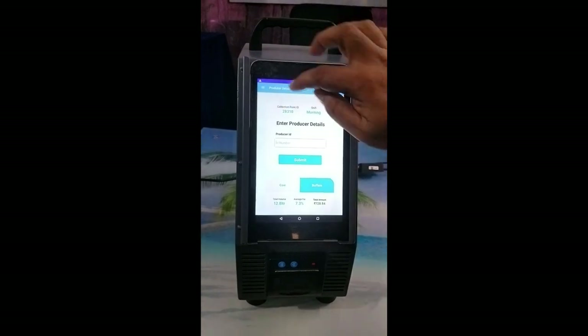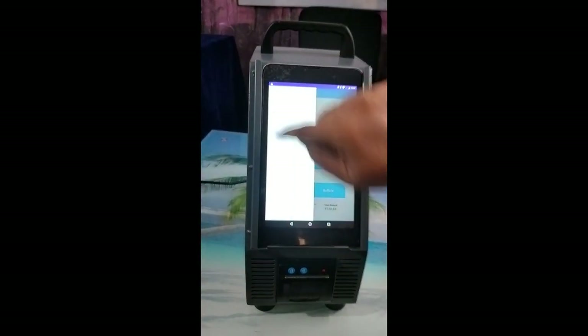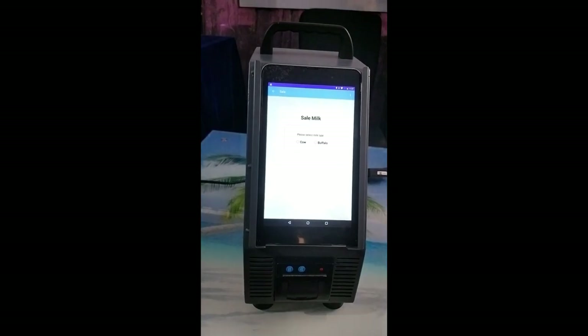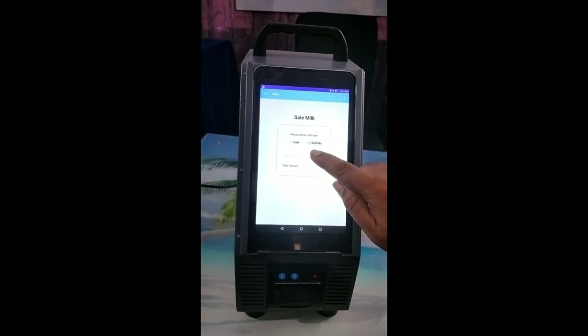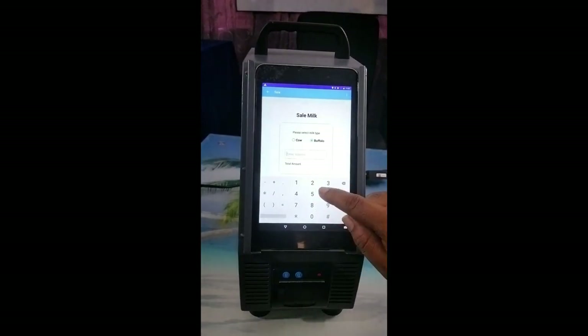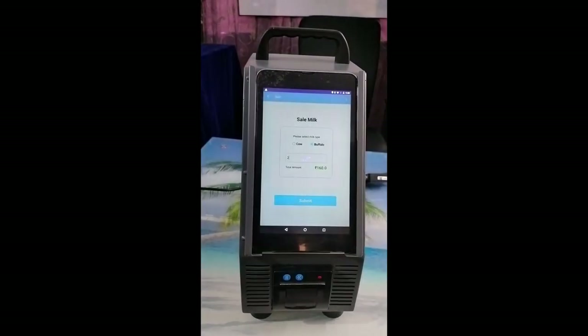For local sale, click on Menu, then select Sale. Enter the volume and click OK, then click Save.